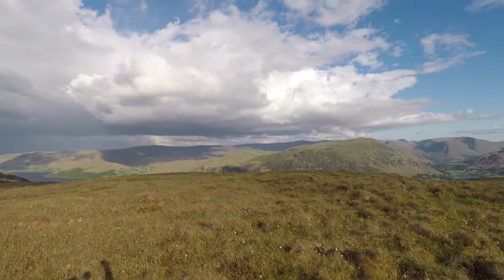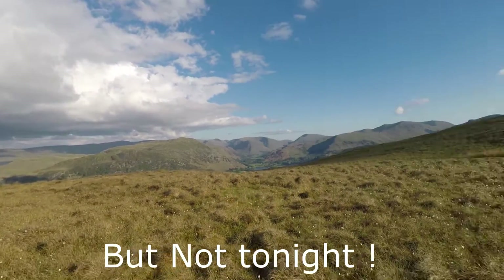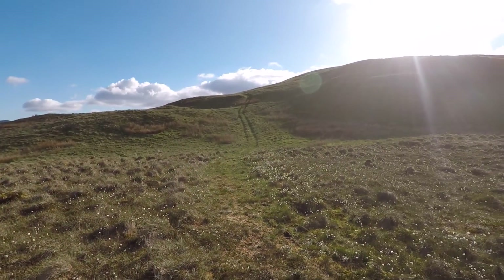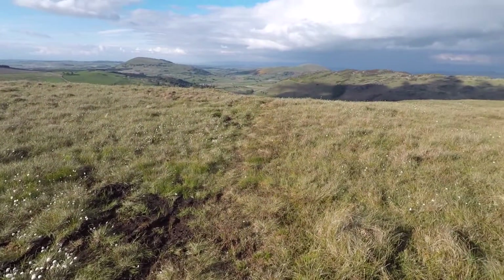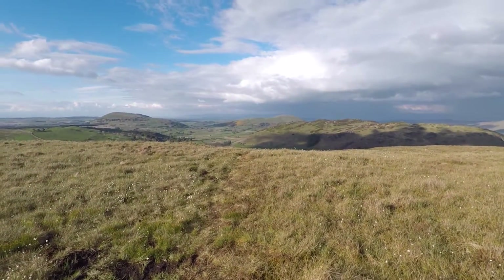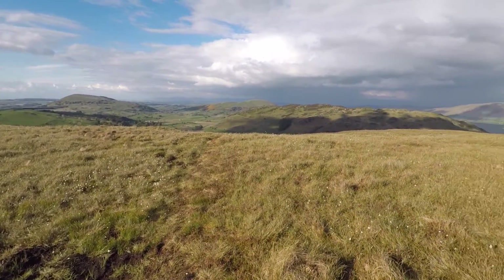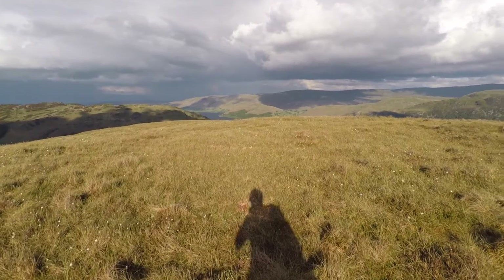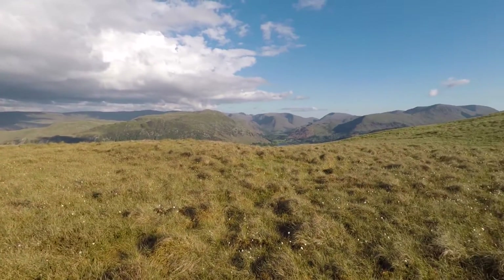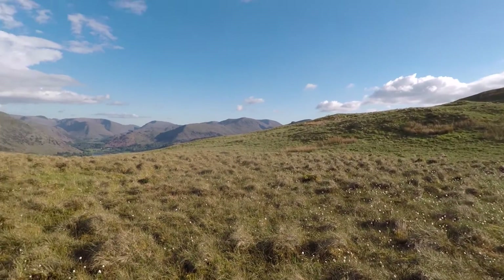I've found a spot just here — it's still very open to the elements. There's a track there so this must get used, possibly by the farmer. I don't know how often farmer Giles gets himself up here, but knowing my luck I'll pitch up and he'll turn up saying 'get off my land'. Hopefully shouldn't have that problem, but I want to look a bit further up and see what I can find.